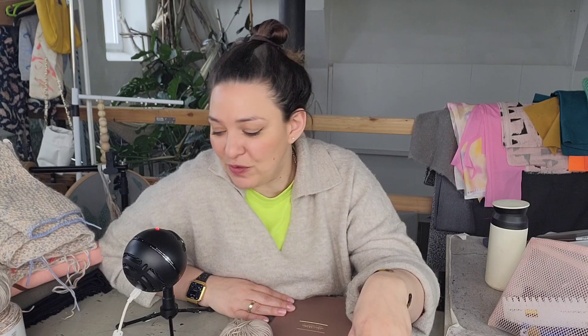Sie setzt die Effektgarne immer nur streifenweise ein und strickt sich ganz viele Sommer-T-Shirts – da ist das super. Da kann man immer nur ein, zwei Knäuel kaufen und alle Restgarne verstricken. Sie hat Garne von der Hamburger Wollfabrik – falls euch das interessiert, googelt das mal. Vielleicht im Herbst nehme ich euch unbedingt zum Lagerverkauf mit, denn das hat wirklich Riesenspaß gemacht. Sie setzt die Effektgarne auch streifenweise für das Tuch von Rico ein.